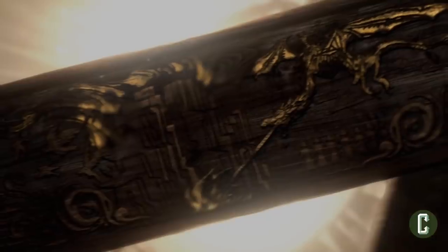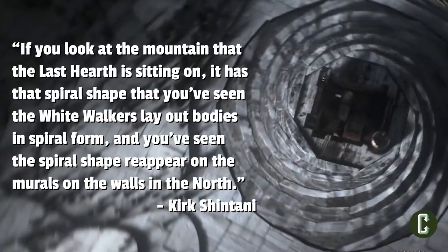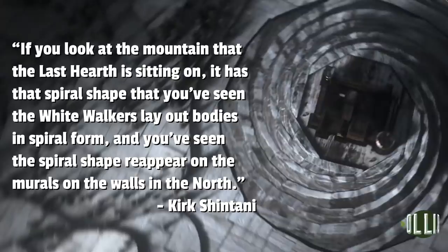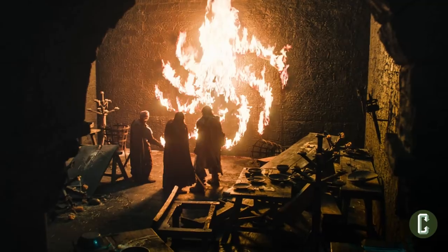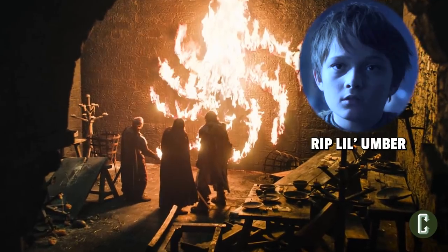A new location that appeared on the map in the premiere is one that is also very attached to the lore, and that's the aforementioned Last Hearth. Kirk Shintani, the art director for the Season 8 credits, explains that if you look at the mountain that Last Hearth is sitting on, it has that spiral shape that you've seen the White Walkers lay out bodies in spiral form, and you've seen the spiral shape reappear on the murals on the walls in the north. Quite a bit of foreshadowing to what we saw at the end of the season premiere, that's for sure.